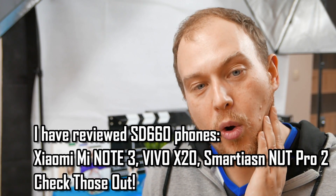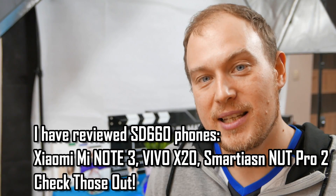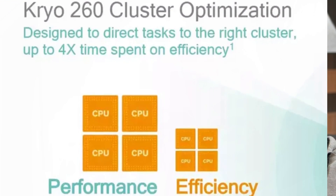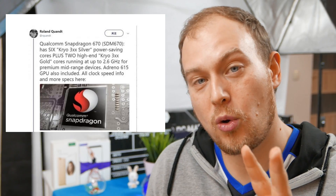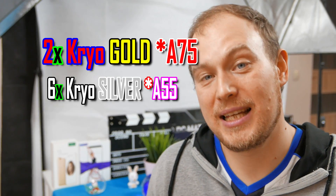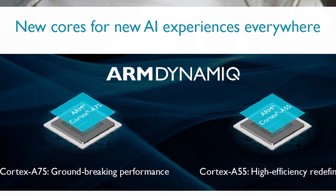This year Qualcomm will introduce a new core scheme because the Snapdragon 660 had four big cores and four small cores, but this time Qualcomm have done a different configuration. The Snapdragon 670 is built on the new 10 nanometer fabrication process and features just two very high-clocked Kryo Gold cores based on the new A75, and six additional A55 cores based on the Kryo Silver architecture.